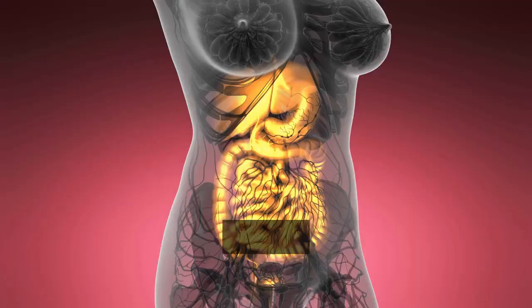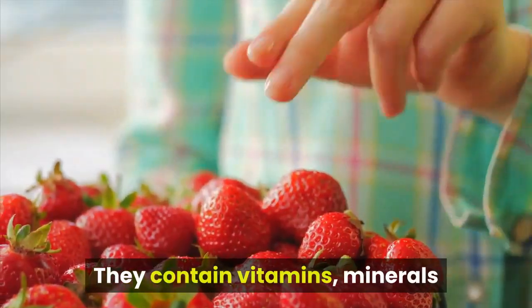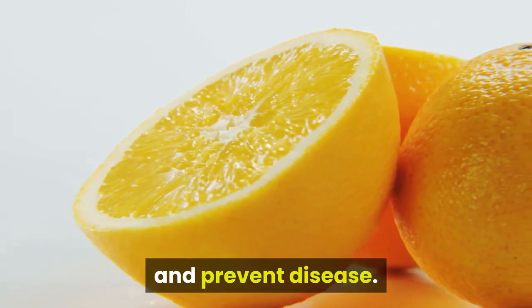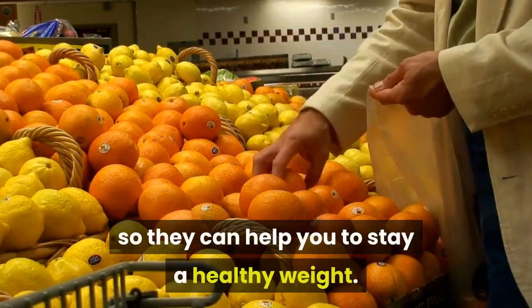2. Fruit and Vegetables. Fruits and vegetables can help reduce the risk of heart disease, stroke and some cancers. They contain vitamins, minerals and plant chemicals which help you to stay healthy and prevent disease. The majority contain little or no fat and are low in calories too, so they can help you to stay a healthy weight.